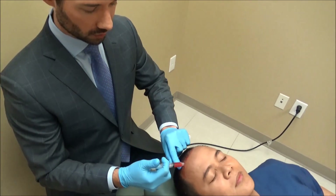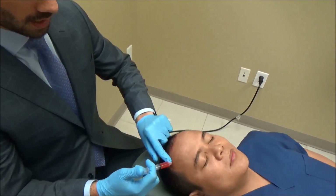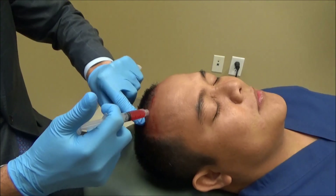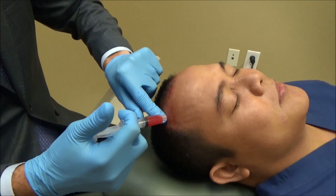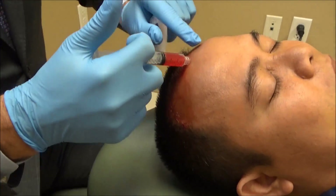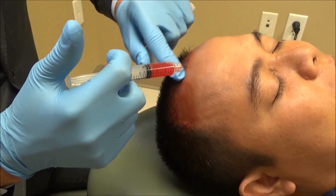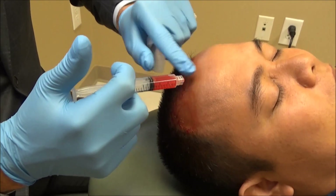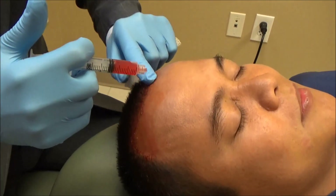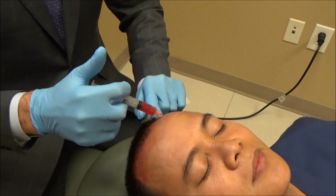I just gently place it on all of these thousands of microchannels I've created in the scalp and really get it into those channels. The channels close after about 30 to 40 minutes, so it's important to do it simultaneously while you're doing the treatment or immediately after, like we're doing now.